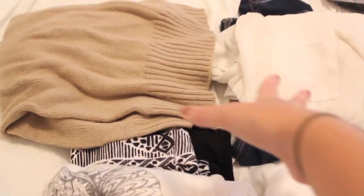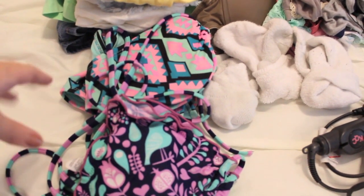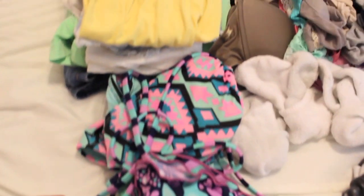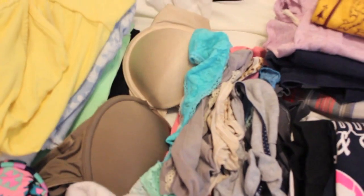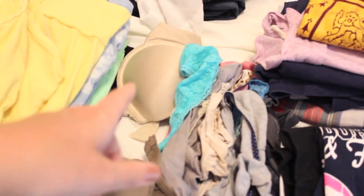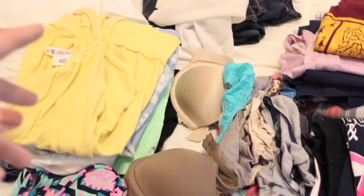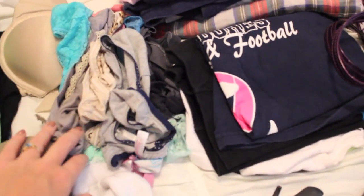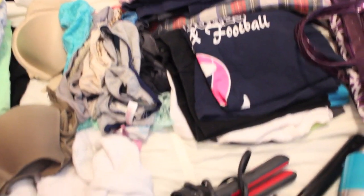I have a cardigan in case I get cold, because you never know what the temperature is going to be. I brought just two bathing suits because I think we're going hiking in North Carolina with my brother and his family. I have three pairs of socks. I think nude bras are kind of the way to go — I have a regular bra and a strapless bra, because you never know what shirt you're going to wear. I always bring more underwear than I need because sometimes a dress is see-through and you need a certain kind.